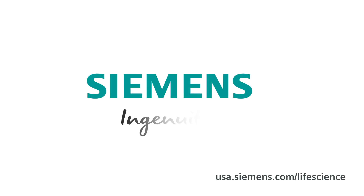Thank you, Paul, for all of your insights. Siemens — Ingenuity for life.